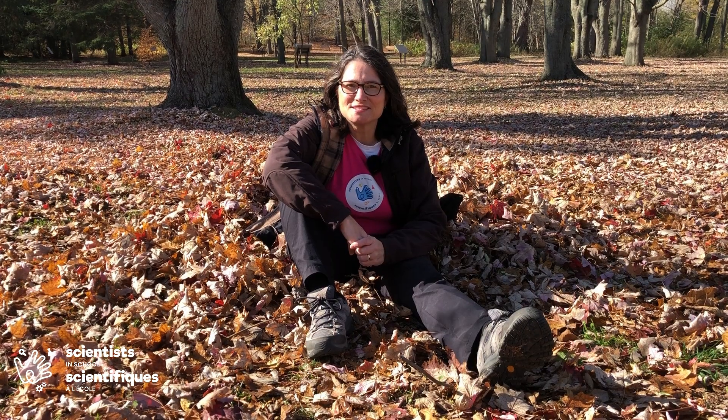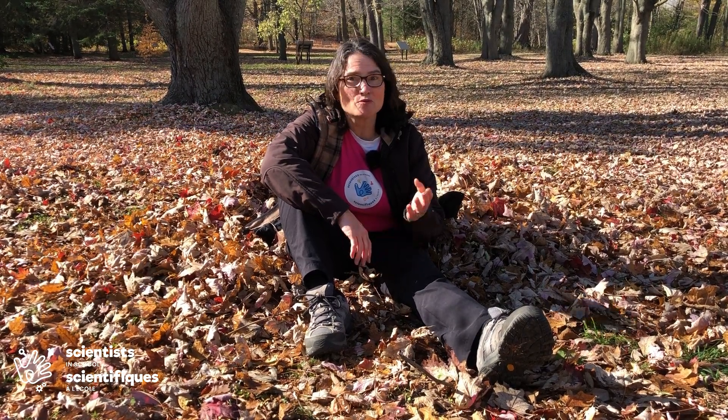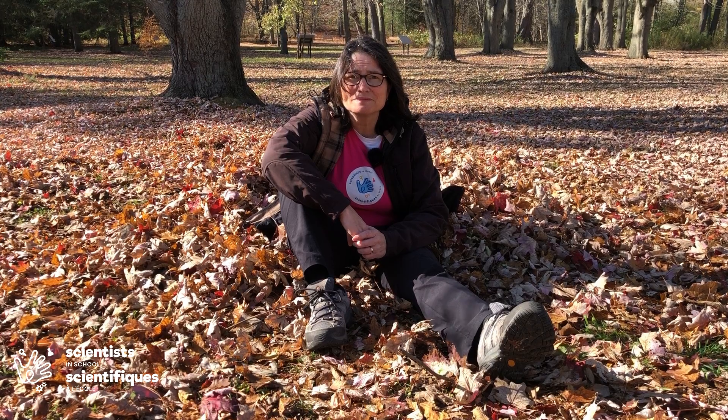Fall has to be my favorite season — put on a cozy sweater, bring some hot chocolate, and go for a walk in the woods to play in the leaves. The autumn colors are breathtaking, but have you ever wondered why leaves change color? Hi, my name is Scientist Heather. Let's take a walk in the woods and see if we can figure out the answer.